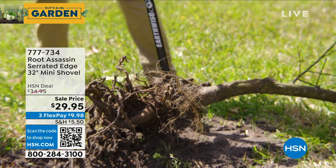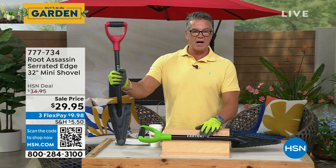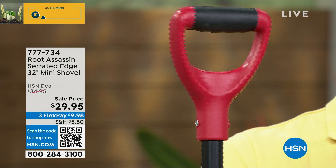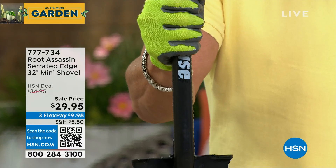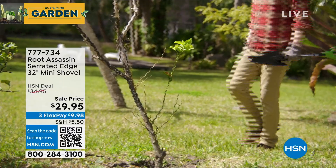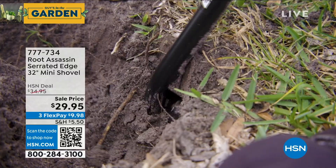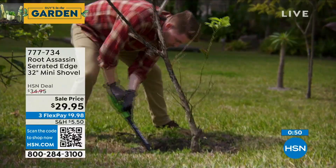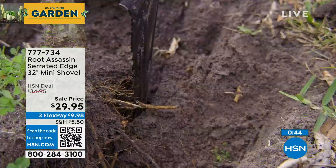I also like the size because it's not a big tall shovel — you can use it down lower to the ground to get that leverage to pull things out. It breaks up clumped soil on the end of the root ball. You'll have it the rest of your life — it comes with a lifetime warranty. Carbon steel, great polycarb handle with a comfort grip. Where else can you find a nice compact shovel like this with a lifetime warranty? 35 bucks today — actually under 30. Grab this thing.